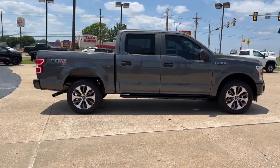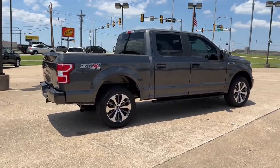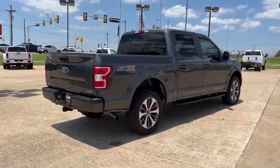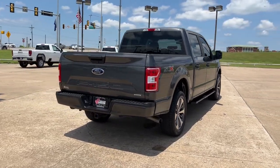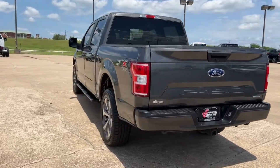Available features let you customize its hard-working bed, and a unique combination of military-grade aluminum alloy and high-strength steel give you the edge with class-leading towing and payload capabilities. The following are some of this vehicle's highlighted options.